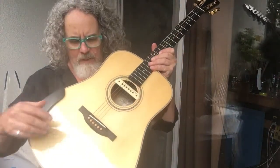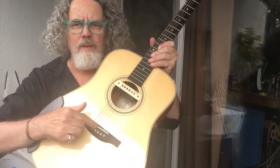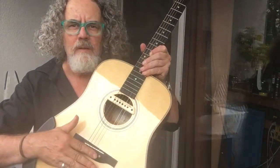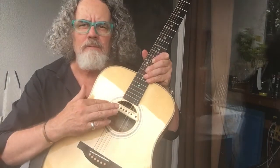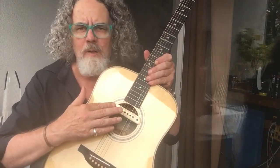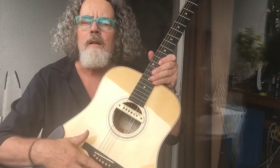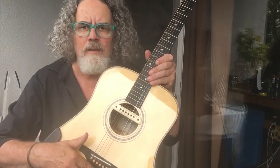I took out the bridge pins and put in some nice boxwood bridge pins. This is a stacked LR Baggs humbucker I use for performances, and I've also got an LR Baggs lyric in it.